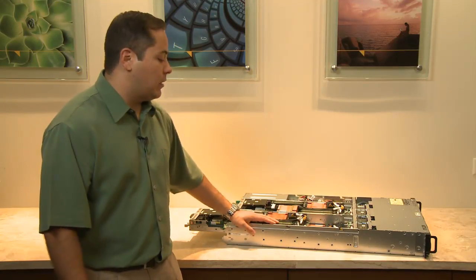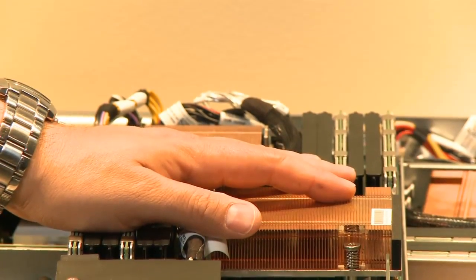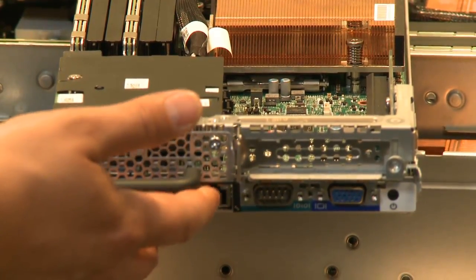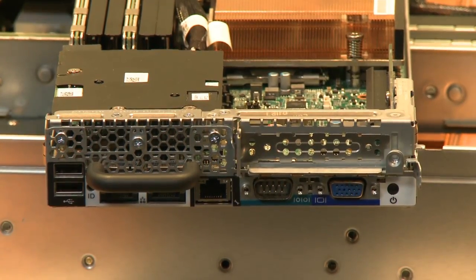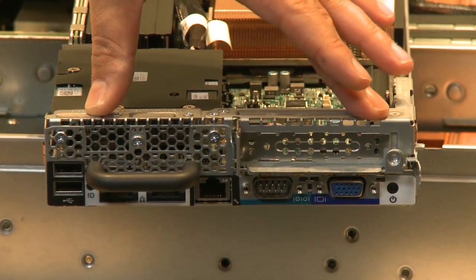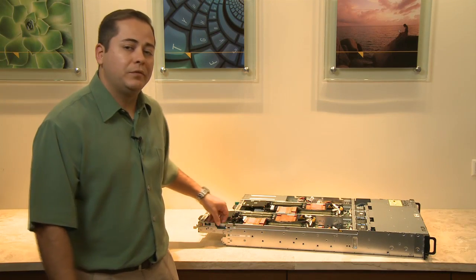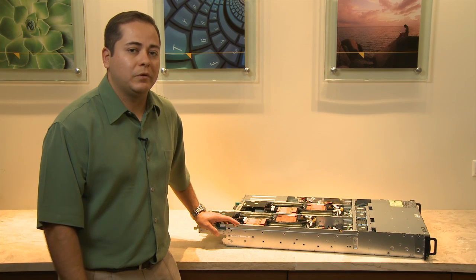Each server is powered by two AMD Opteron 4000 series processors. It features 12 DIMM slots, two embedded gigabit NICs, and we do offer a BMC management feature on the server itself. Each independent server has a BI16 slot for an InfiniBand connection or a 10GigE connection.